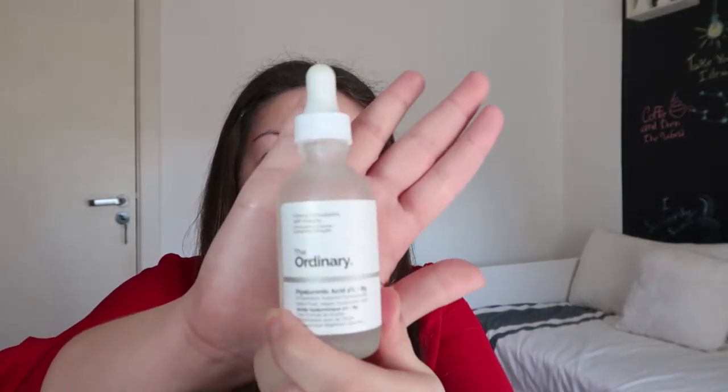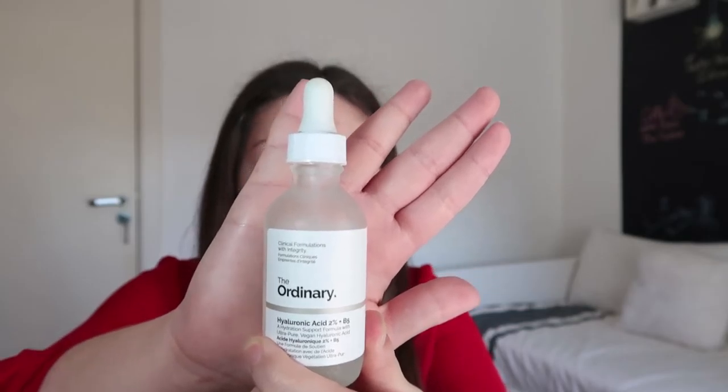So I'll be starting with the Ordinary Hyaluronic Acid. I love this product — I actually just mentioned it in a past video. I usually just put it on the back of my hand and use my fingertips. Make sure you wash your hands before you apply this or any makeup; you don't want to risk any bacteria going into your skin.